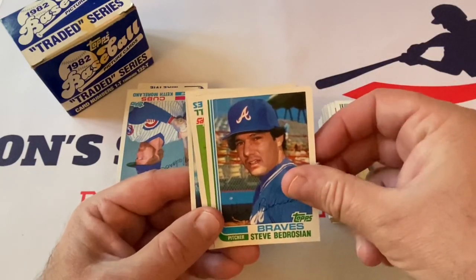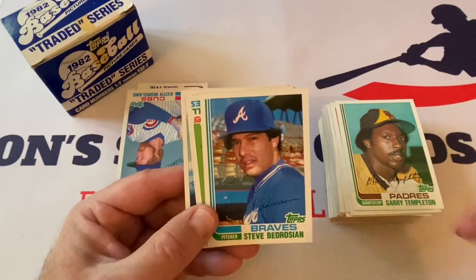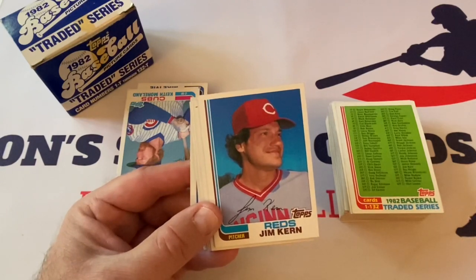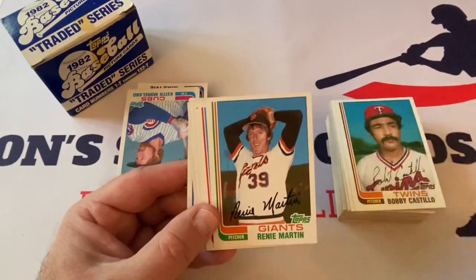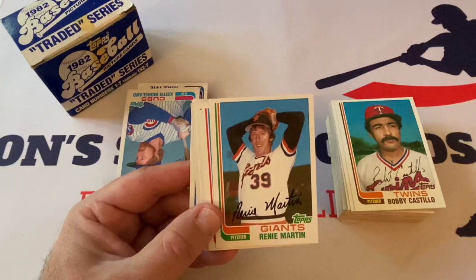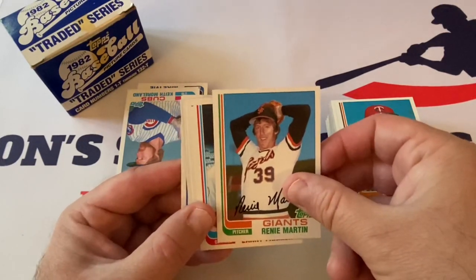Atlanta Braves — Steve Bedrosian, just with that look, caught off guard. A little bit of a funny photo. Got your checklist. I don't know if there was a checklist in the 81 set or not. Jim Kern. Bobby Castillo. This is the second year of this being released as a standalone release, 81 being the first year. Then you've got your 74 set which was part of either the factory set you could purchase at JCPenney's or the inside packs. There are traded cards in 72 as well — only seven of them, and those you could only get in the packs.